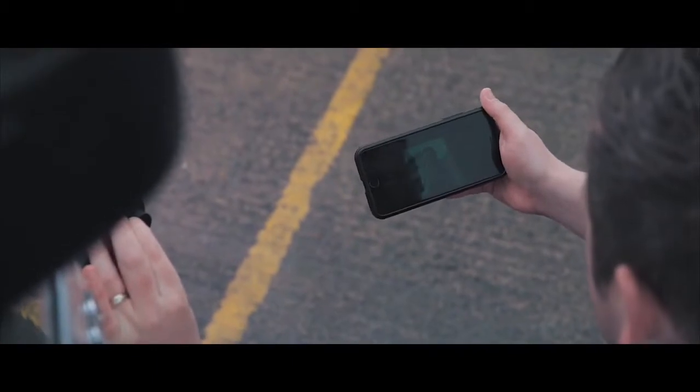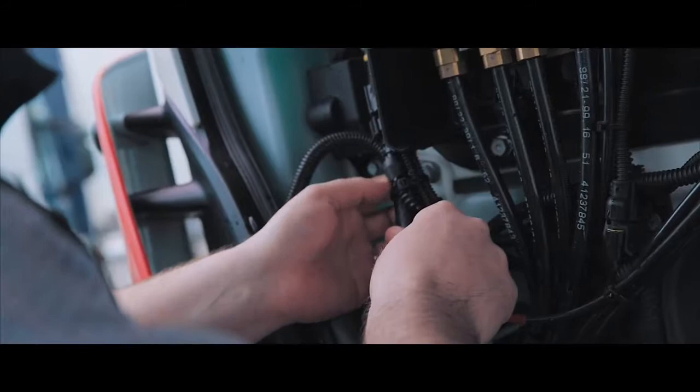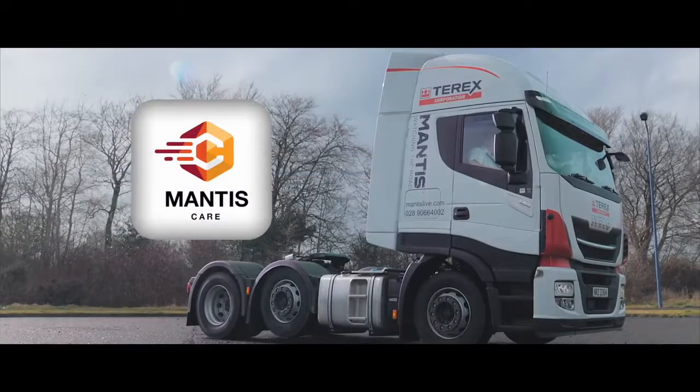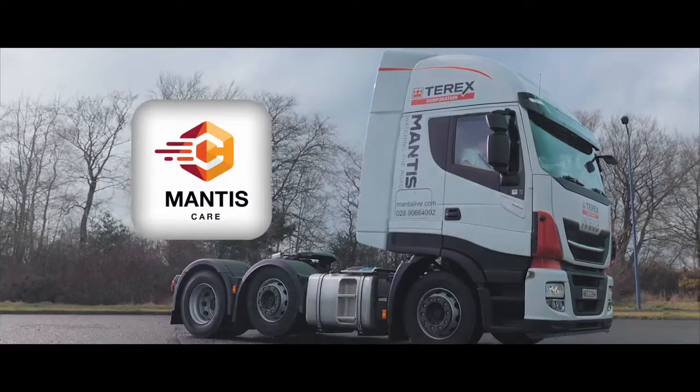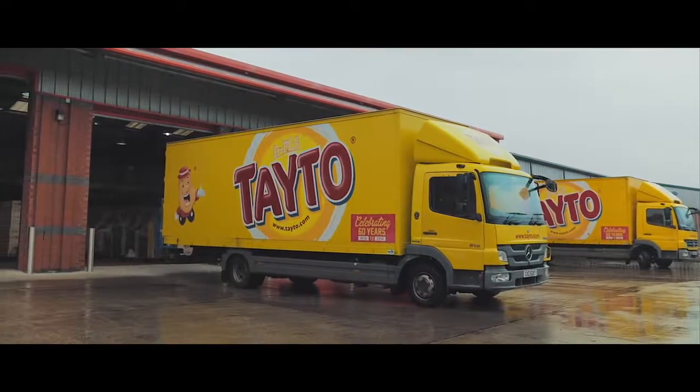The Mantis system has been designed and built to stand the test of time, with continuous system updates and a 5-year guarantee with Mantis Care. Contact us today and take control of your fleet.